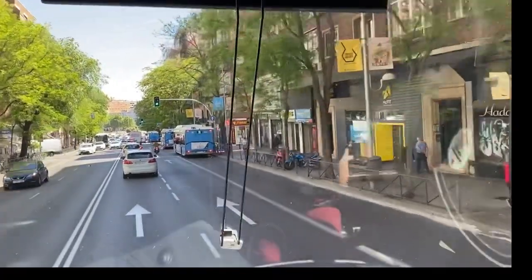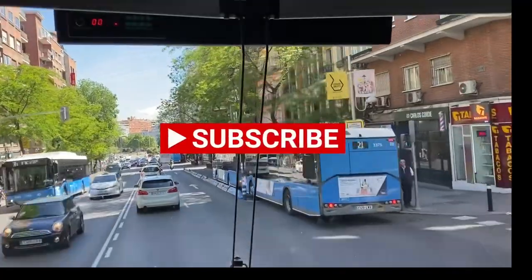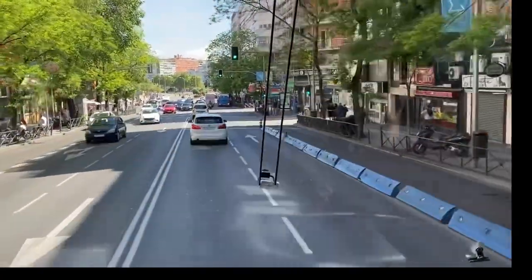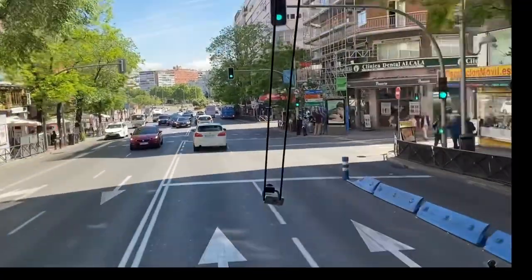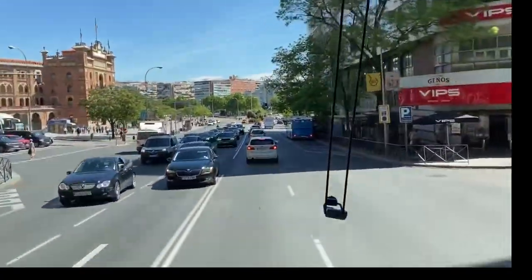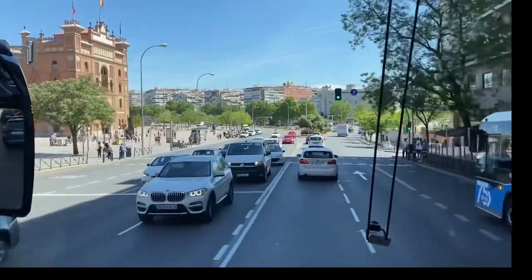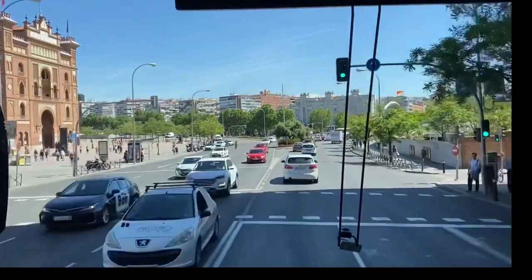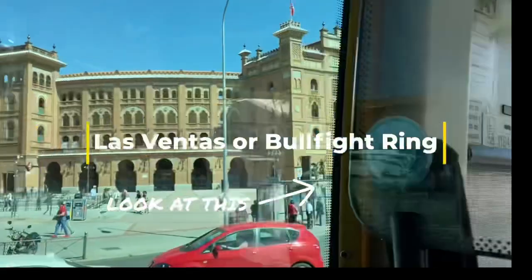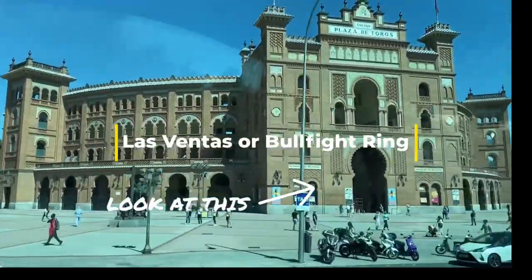It's outside of the monumental zone because it's a modern place. It was built in 1929 and the name of the place is Las Ventas. If you look to the left, you know what it is — it's the bullfight ring. The name of this monument is Las Ventas and it is our bullfight ring.